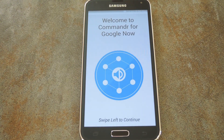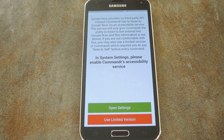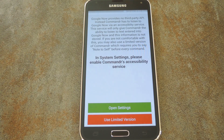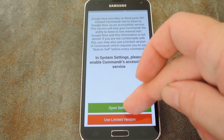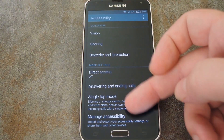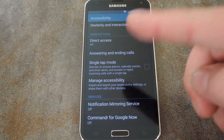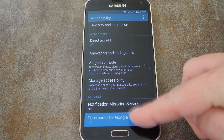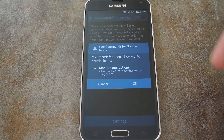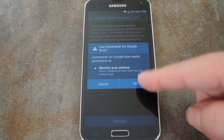When you first launch Commander, you'll be taken into a setup wizard. Swipe left to begin as it says, then on this next screen it explains that Commander uses an Android accessibility service to intercept your voice commands. So tap open settings to enable this service. The way this next screen looks may vary depending on your device, but scroll through it until you find the entry for Commander. Tap it, then use this next screen to toggle the service to on. Then it asks if you're sure, so press OK.